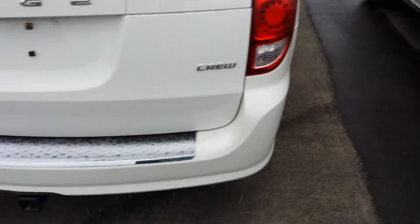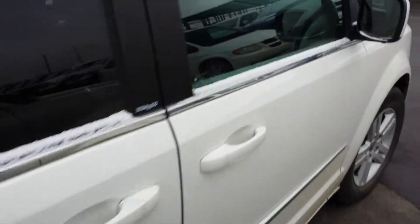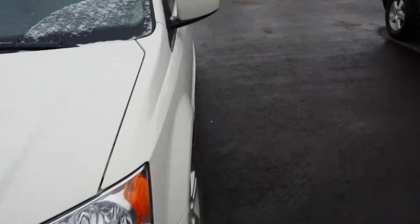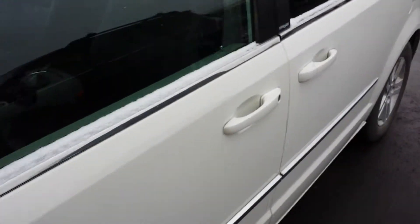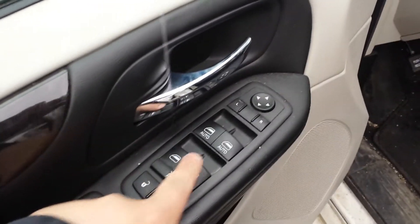The trunk package includes defrost side mirrors. Going inside now — this 2012 Grand Caravan has 116,000 kilometers. It features Stow 'n Go with power seats and power locks.